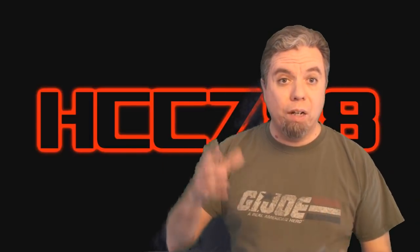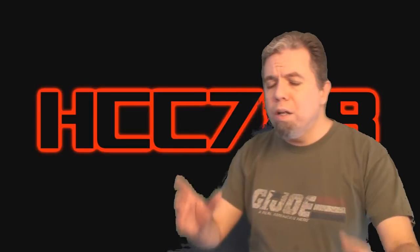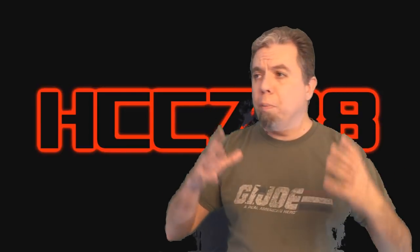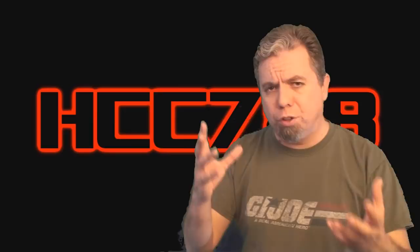The Rolling Thunder wasn't the original vehicle I planned to review this week. I really wanted to review the Defiant Shuttle Complex, but I wasn't able to get one. I'm really going to try to get one for next year. The Rolling Thunder is a worthy subject for this week. It's one of the most popular large vehicles ever, and it's easy to see why. It's not just big, it's also loaded with features. Let's not just talk about it, let's look at it.